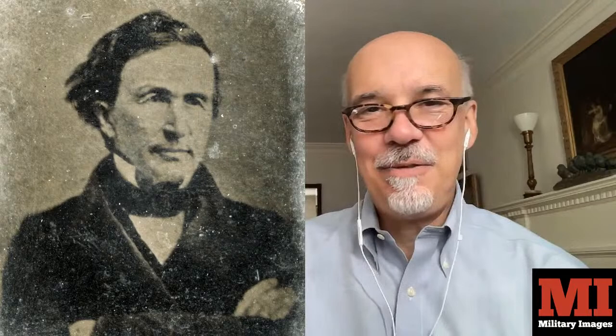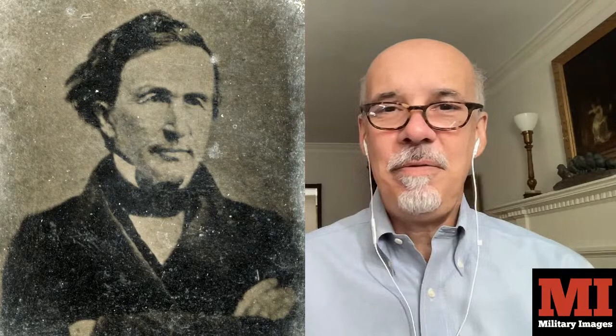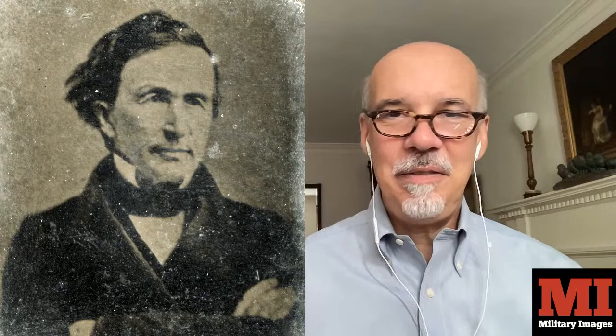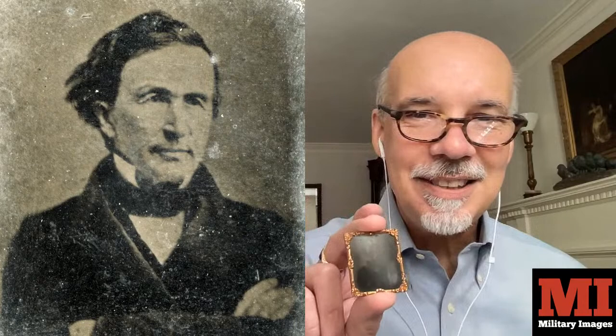Hey, all. Ron Coddington here from Military Images. Thought I would check in with you today. I hope you're having a great weekend. I want to share with you a story about a gentleman who made a very, very brief appearance during the Civil War. And I have a little bit of a soft spot for stories of individuals who sort of had their 15 minutes of fame. The gentleman I'm talking about is pictured here on the screen, and I found out about him through this tiny, tiny image.